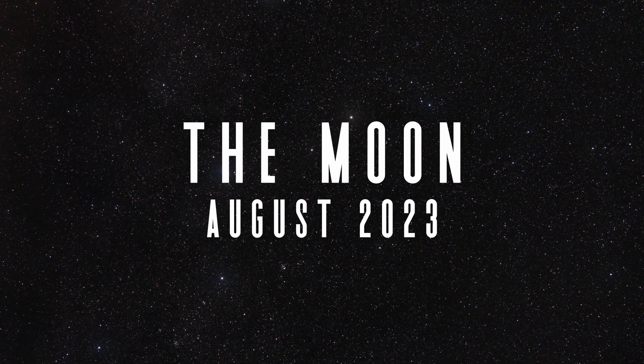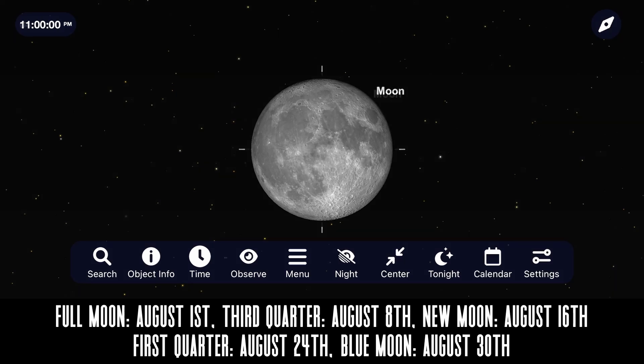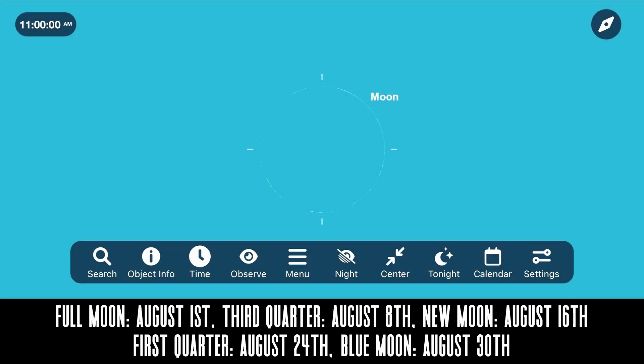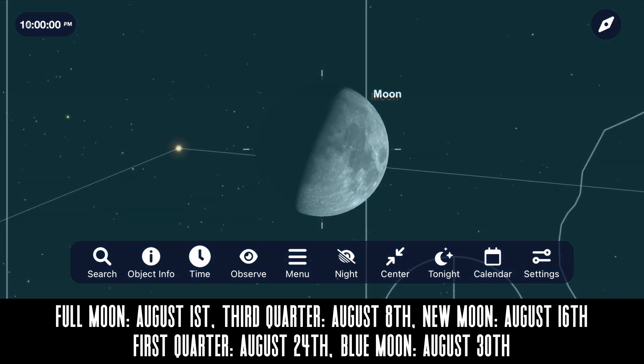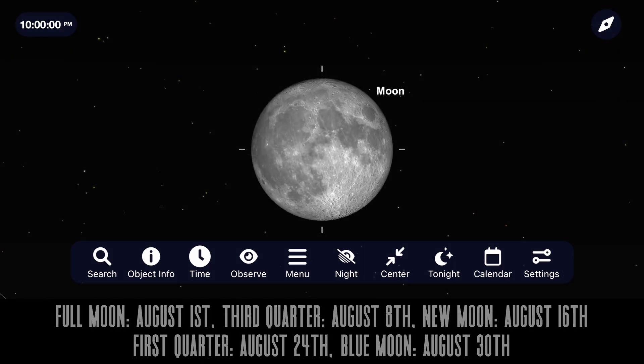The moon can be a frustrating target for those of us who enjoy hunting down faint, fuzzy, deep sky objects, but we shouldn't be too hard on it. It's still a beautiful target. Let's begin August by taking a look at the phases of our closest neighbor: a full moon on August 1st, a third quarter moon on August 8th, a new moon on August 16th, a first quarter moon on August 24th, and a second full moon — also known as a blue moon — ending out the month on August 30th.